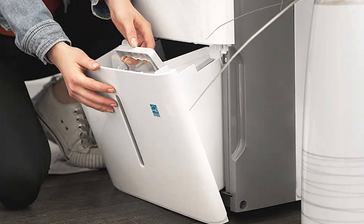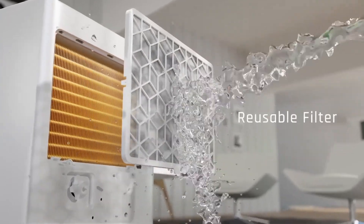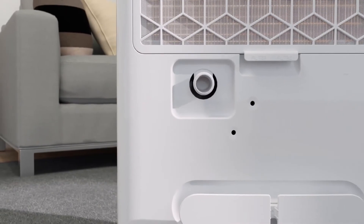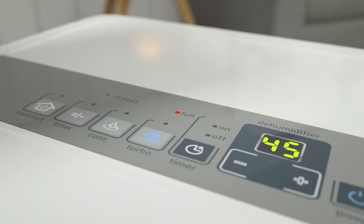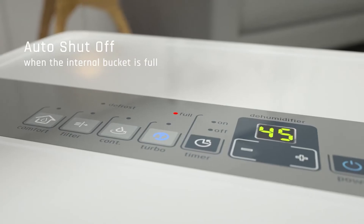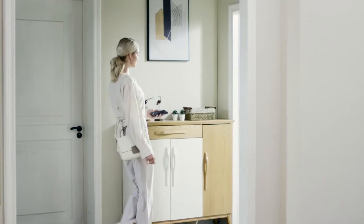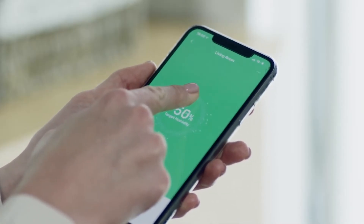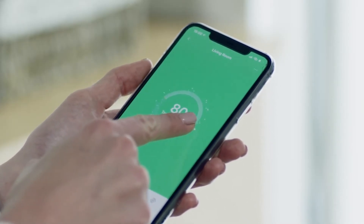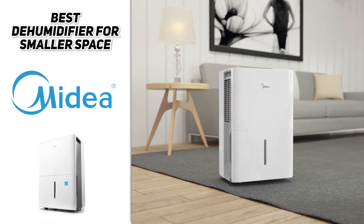The easy-carry bucket makes emptying the contents a snap. Its durable construction is easily maintained and comes with a reusable air filter. A drainage option is accessible with a separately purchased hose. The touch panel makes setting preferences easy and features an auto restart function that remembers your preferences. The Media also features a turbo mode that increases fan speed to help eliminate moisture and musty odors faster. All in all, the Media is a great option for small spaces.